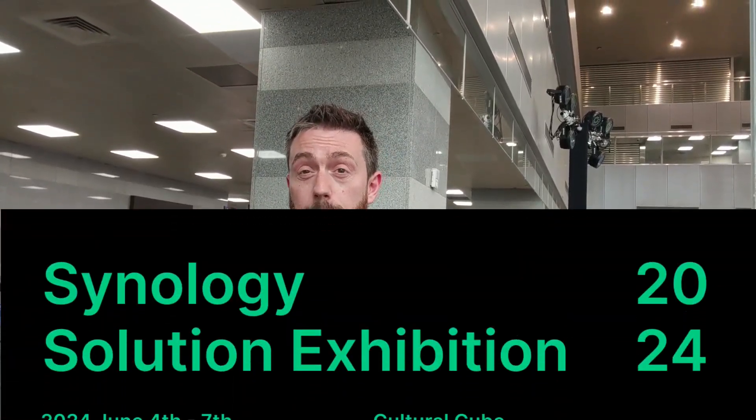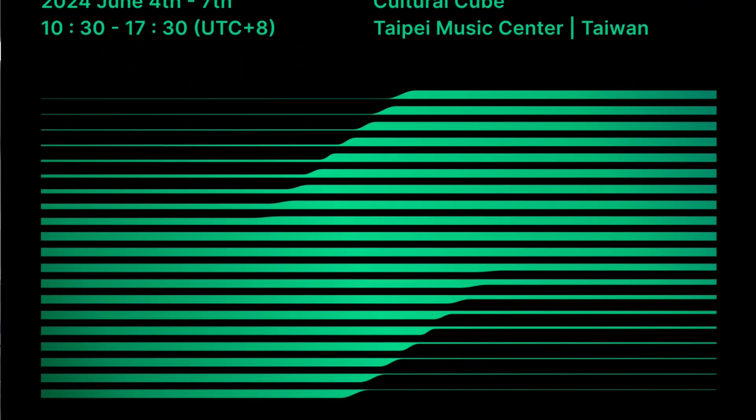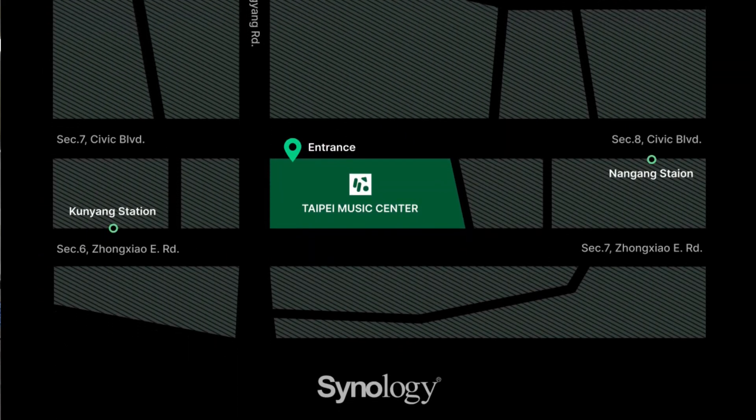To wrap up, the Synology Solution Exhibition is starting tomorrow and running for the majority of the week. Going through their preview teaser video, it looks like we're going to see a lot of their solutions aimed at the hyperscale and large unified storage crowd — which I know isn't for everyone. Hopefully when we visit the exhibition there'll be something for home and SMB users too. This has been Computex 2024 Day Zero — I hope you stay with me for the rest of the week as we cover the show. Have yourselves a fantastic week.